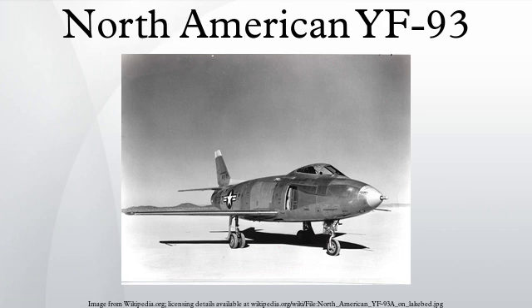The North American YF-93 was an American fighter development of the F-86 Sabre that emerged as a radically different variant that received its own designation. Two were built and flown before the project was eventually cancelled.